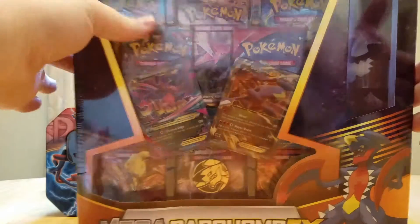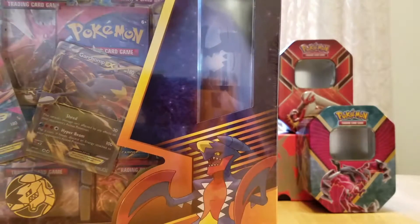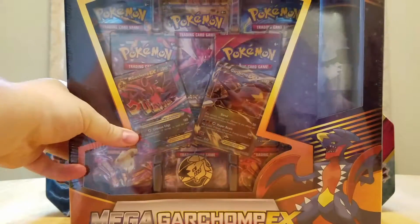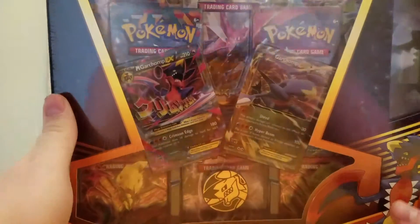To be completely honest, the thing I'm most excited for is it comes with a playmat. I've been wanting one of these so badly. We saw them at work but they're like $25. So this is pretty cool — it comes with a playmat and about 8 boosters, which is really nice.